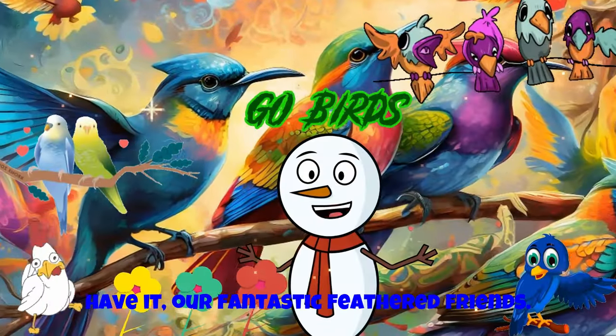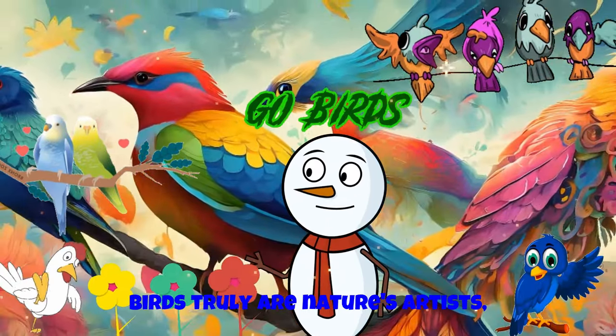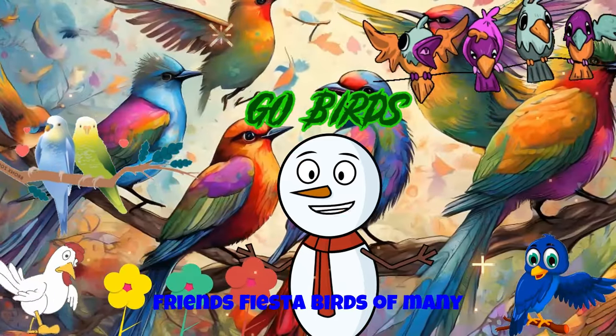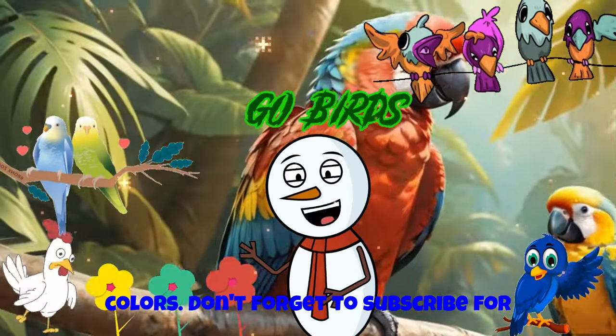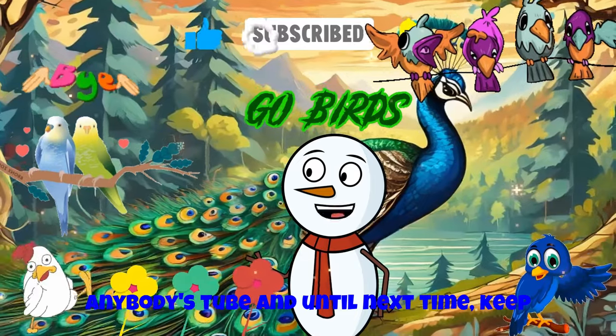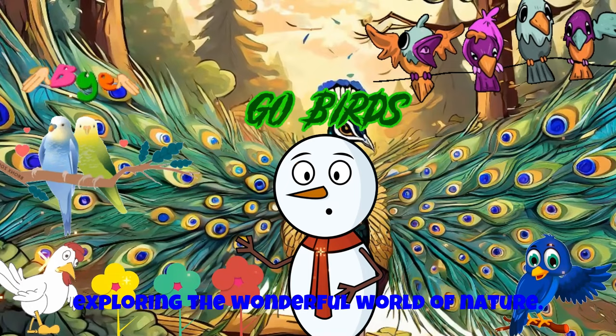There you have it, our fantastic feathered friends. Birds truly are nature's artists, painting the skies with their vibrant hues. I hope you enjoyed our Feathered Friends Fiesta, Birds of Many Colors. Don't forget to subscribe for more colorful adventures with me, Brainy Buddies Tube. And until next time, keep soaring with your imagination and exploring the wonderful world of nature!